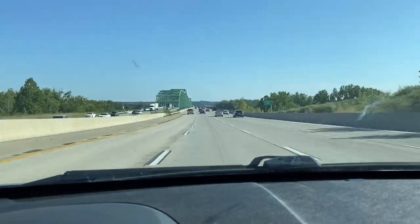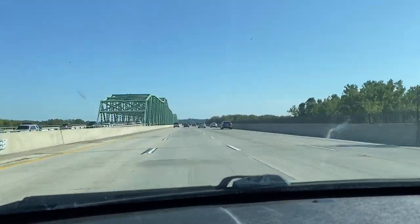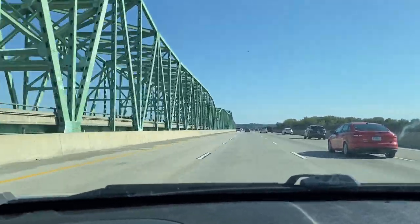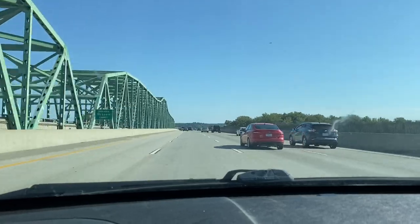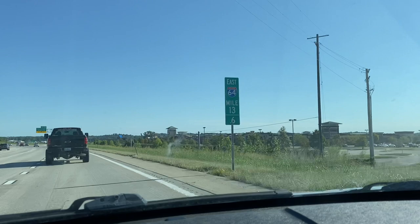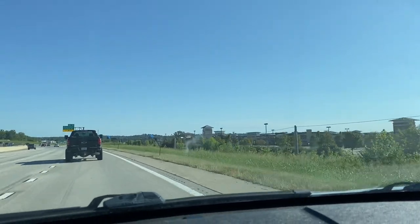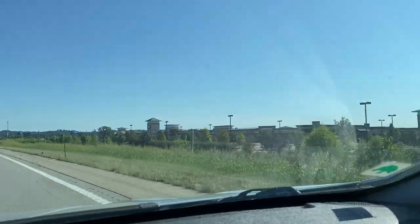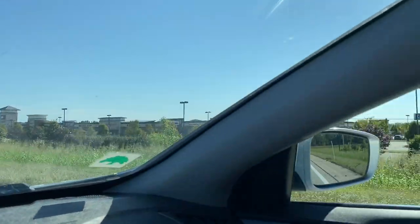This is what it looks like whenever you're crossing over from St. Charles County, heading east on 4064. This is the bridge that takes you over the river to Chesterfield Valley. Chesterfield does feature its own airport — you can see the sign. And then over to the right, this is relatively new. There have been a lot of shopping centers that are featured over there.